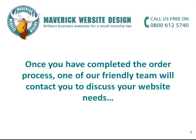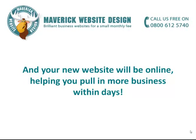Once you've completed the order process, one of our friendly team will contact you to discuss your website needs. And your new website will be online, helping you to pull in more business within days.